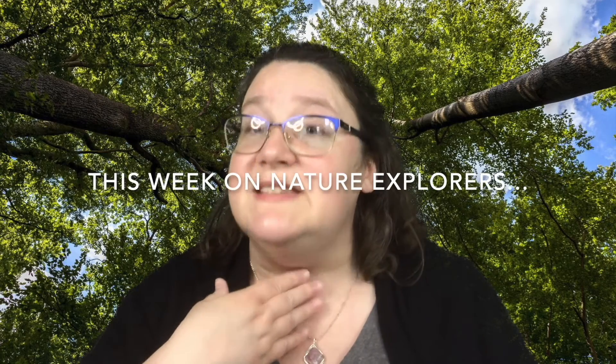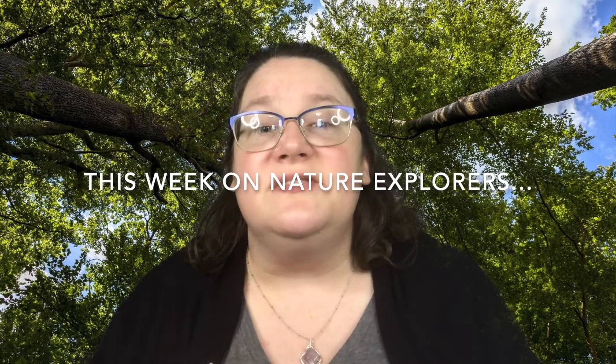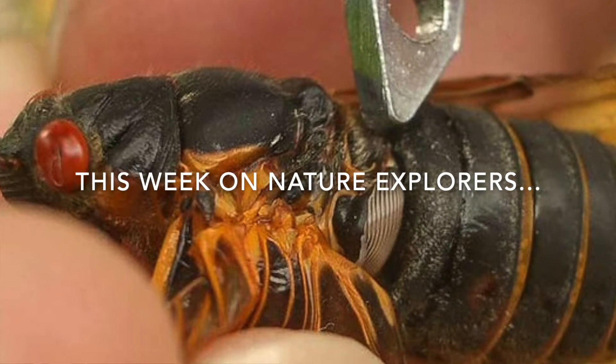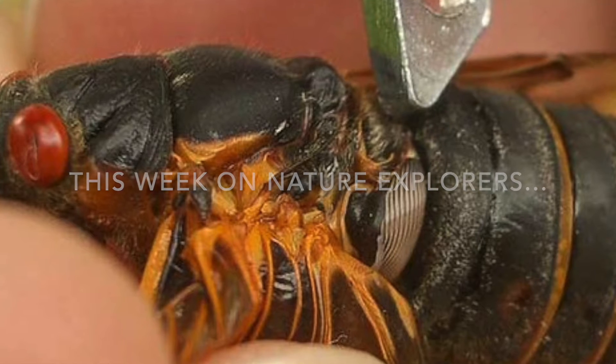And they're not using their voice to sing, same as we do. What they're using is their tymbals. These are special drum-like organs on their exoskeleton that lets them make sounds.